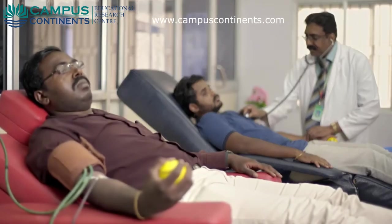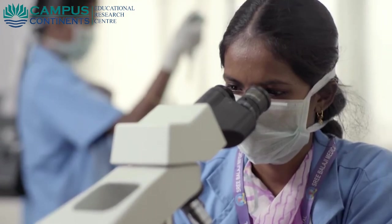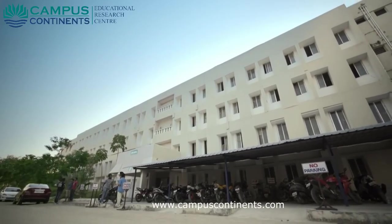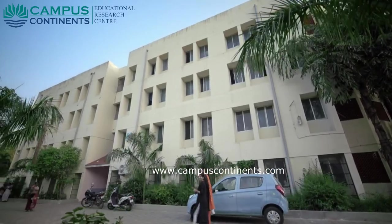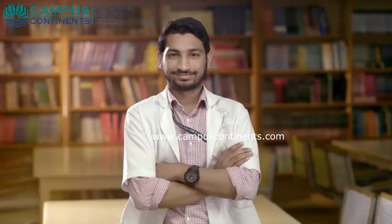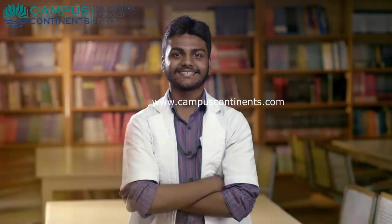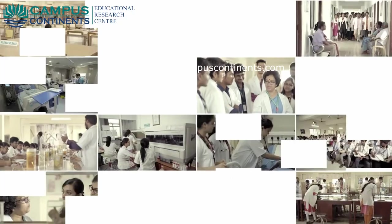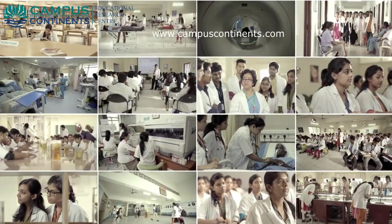Blood donation camps are conducted at various places. The college has separate hostels for men and women which can accommodate more than 1,000 students, ensuring good dining and safety. True to its mission, it has been a constant endeavor to train competent, compassionate, and caring physicians through excellence in teaching, patient care, and medical research.